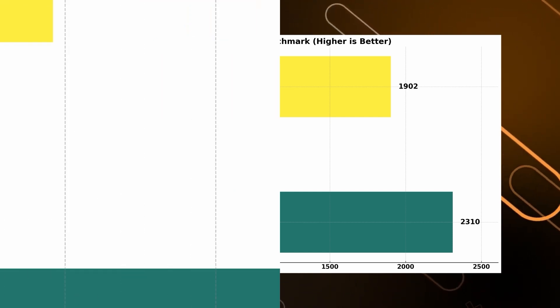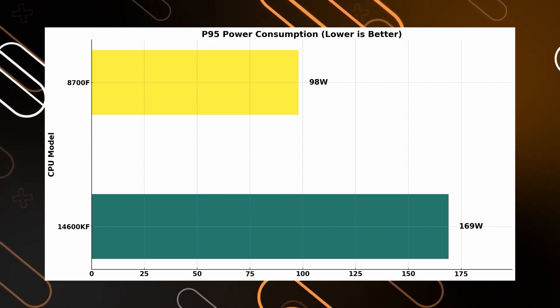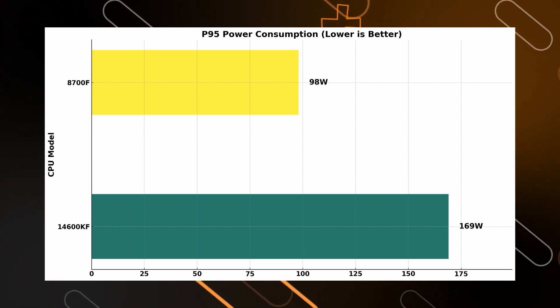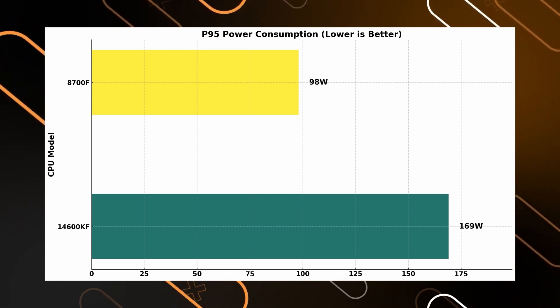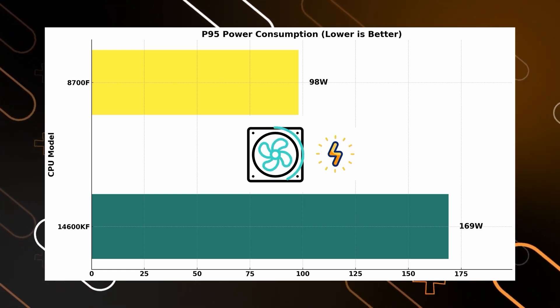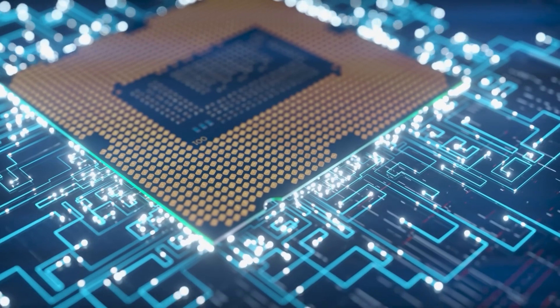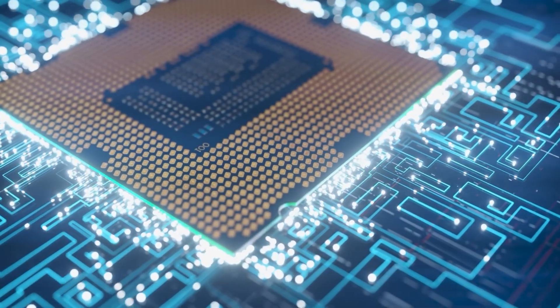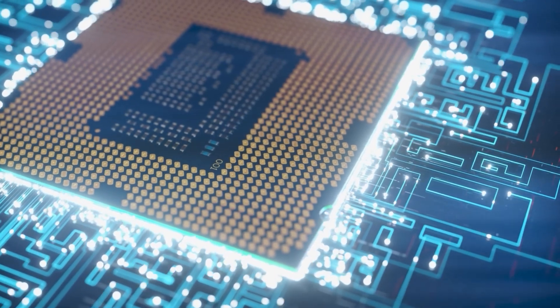Finally, let's talk about power consumption. The Intel i5-14600KF and AMD Ryzen 7 8700F are on opposite ends of the spectrum. The Intel chip pulls a hefty 169W, so while it excels in high-performance tasks, it requires robust cooling and could lead to higher electricity costs. If you are pushing it for longer periods, the extra power can also cause overheating, so keeping it cool is a priority.